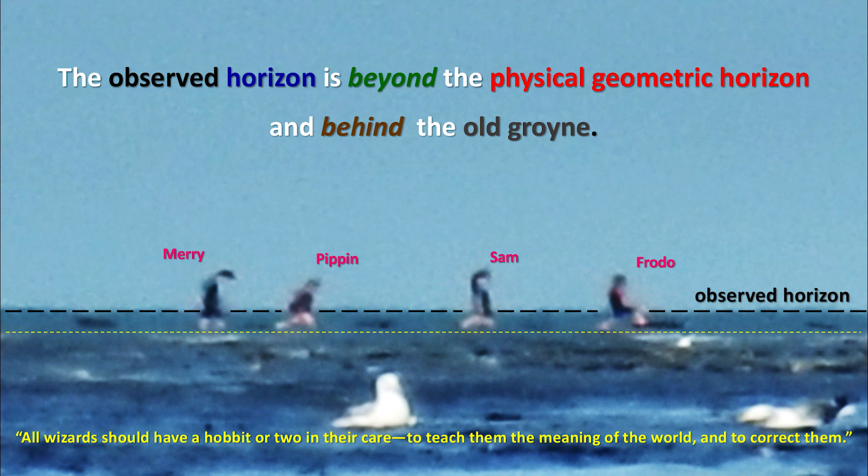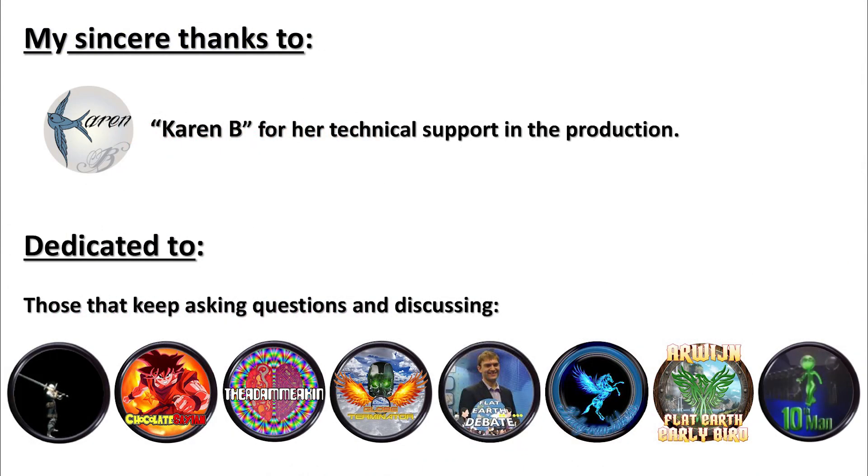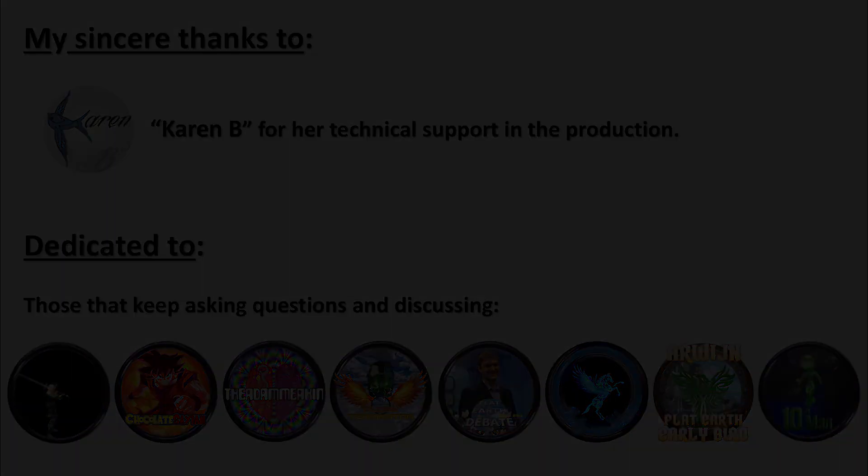This presentation has: 1. Illustrated by means of a diagram the physical geometric horizon. 2. Documented the formation and development of a black swan. 3. Explained why observing the horizon further and further behind the buoy and old groin end marker structure is not possible on a sphere or globe Earth with a radius of 6,371 kilometers or 3,959 miles. Sincere thanks to Karen B. for her technical support in the production, and dedicated to those that keep asking questions and discussing.